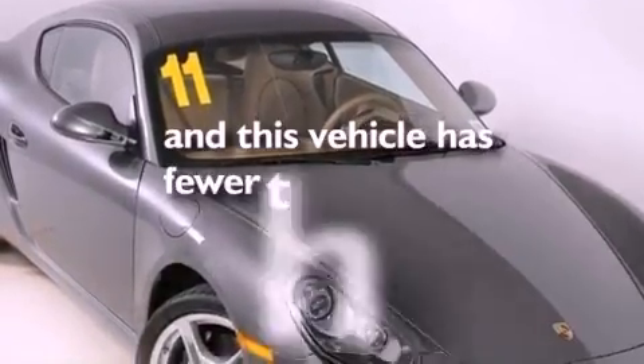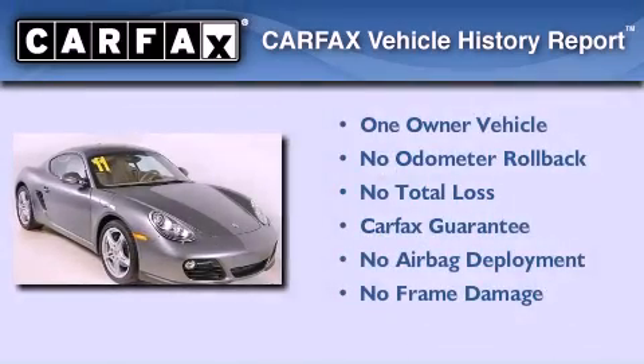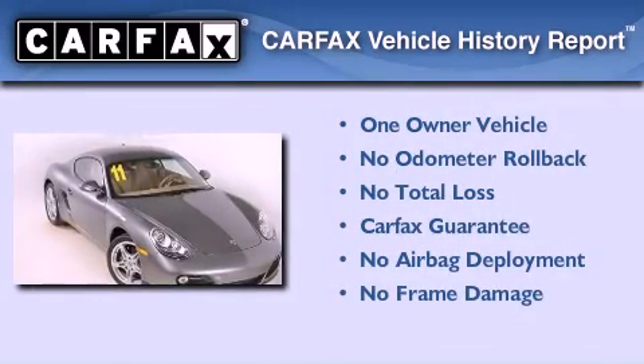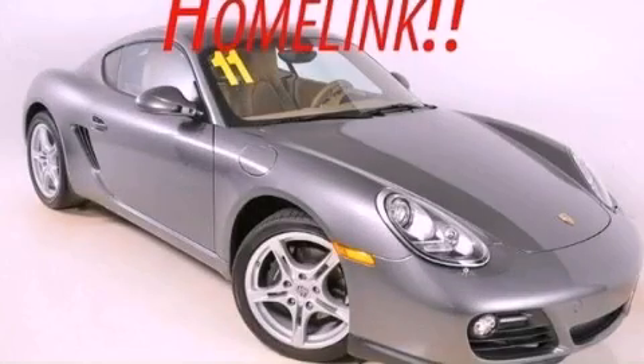This vehicle has fewer than 8,000 miles on the odometer. This coupe has had only one owner, and it qualifies for the Carfax buy-back guarantee. Contact us today and schedule your opportunity to see this vehicle in person.